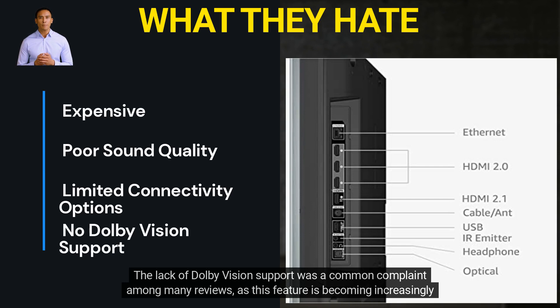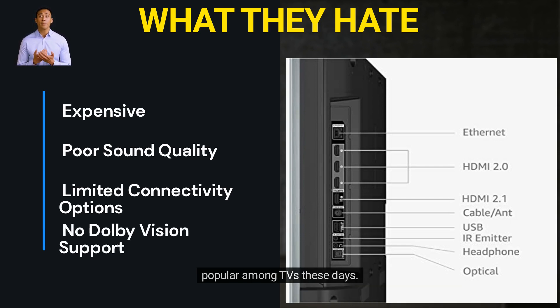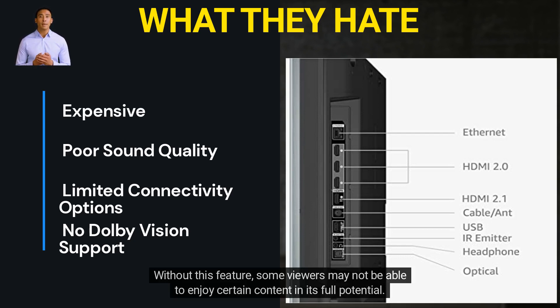The lack of Dolby Vision support was a common complaint among many reviewers, as this feature is becoming increasingly popular among TVs these days. Without this feature, some viewers may not be able to enjoy certain content in its full potential.